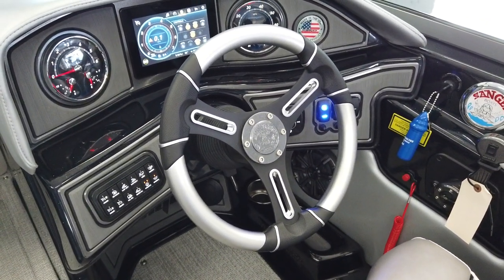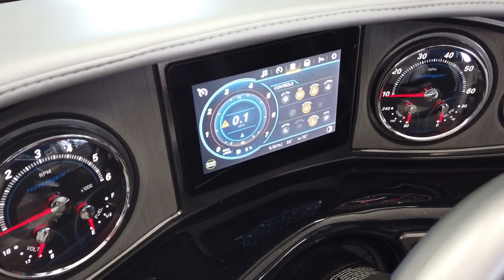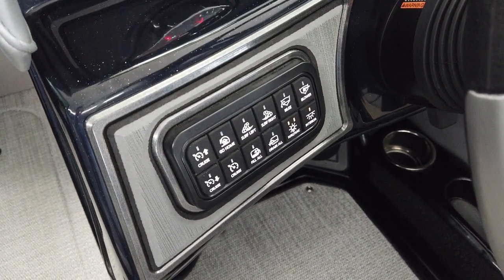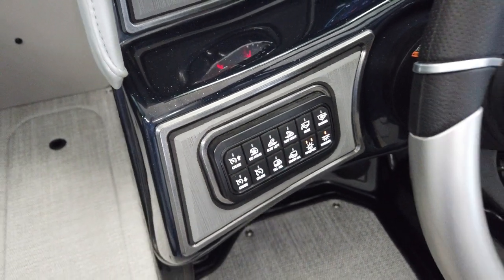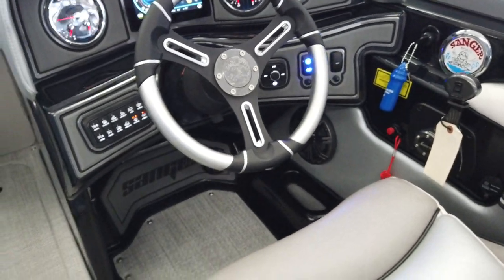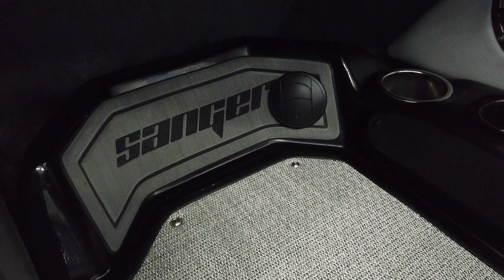Tilt steering wheel. 7-inch smart touch screen display with analog gauges as well. 12-button module so you can surf left or surf right — everything at the press of a button. Stereo controls. Heater system with two vents on each side.